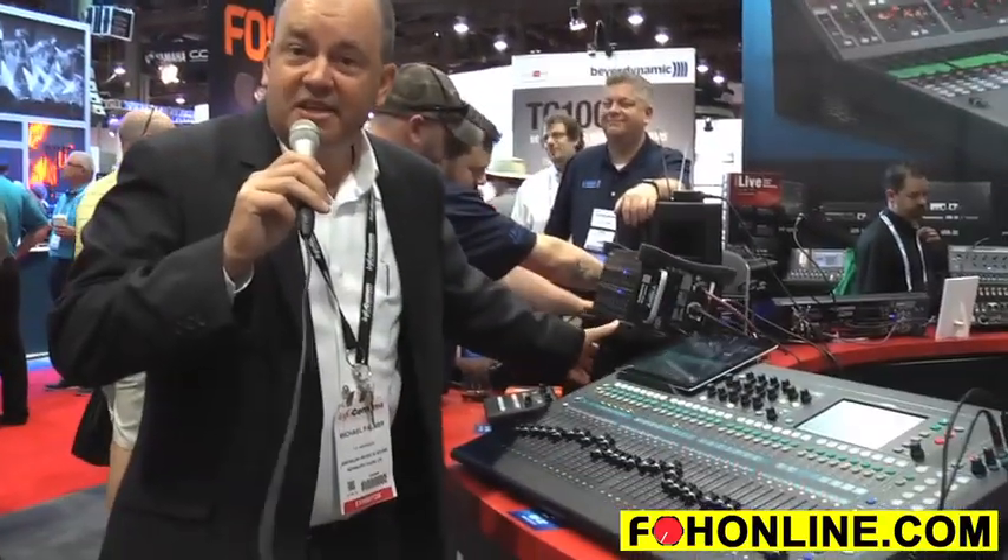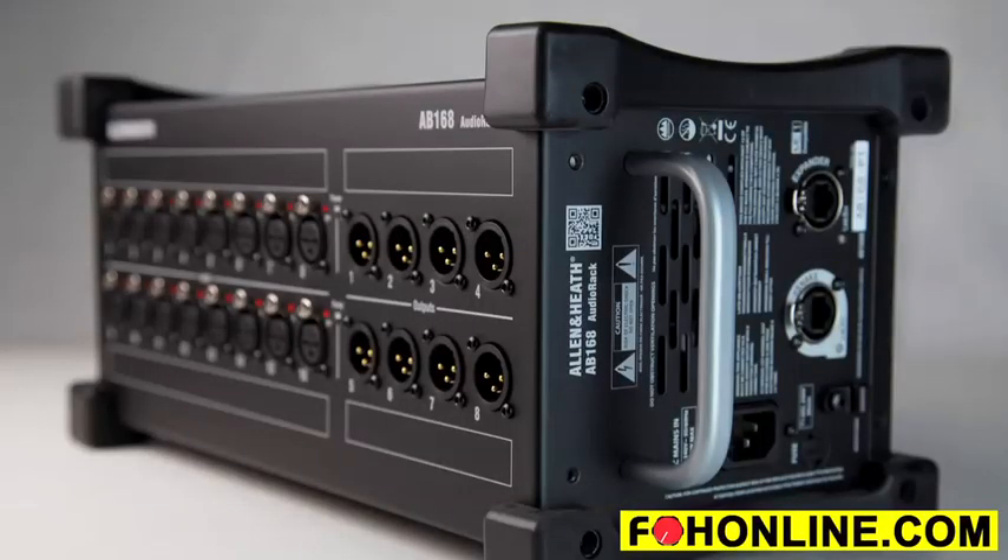And a brand new unit called the AB1608, which is a 16x8 portable stage version with tour grade handles and rubber bumpers around it. So we have the option of doing fixed installation or having something in a portable application.